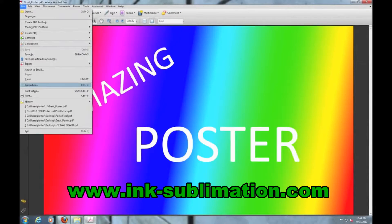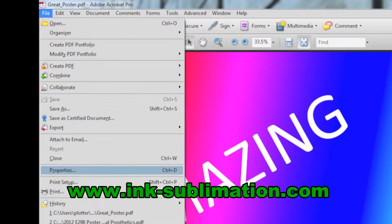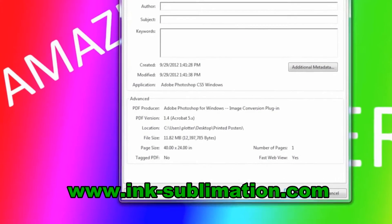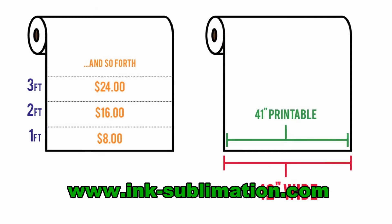The first thing to check on is the dimensions of the poster. Even if the patron told you the dimensions, always double check them anyway. In Acrobat Pro, click File and then Properties — here you can see the dimensions of the file. This is where you should determine the price of the poster. We charge $8 per linear foot; in other words, the price is however many feet of paper will come off of the roll.